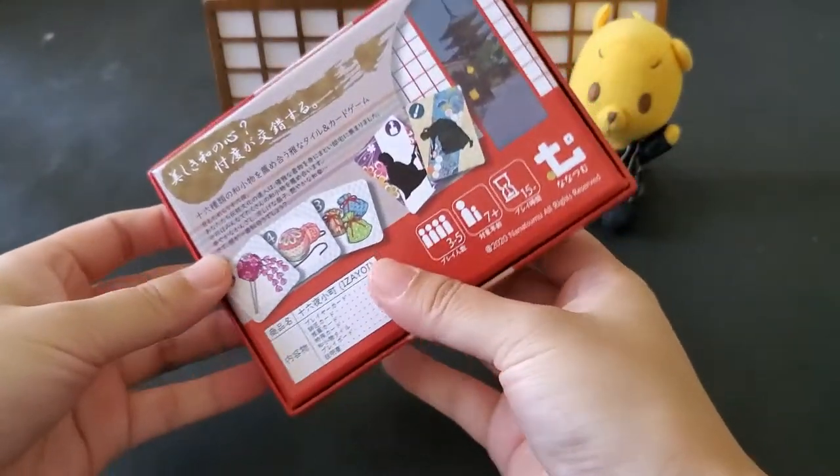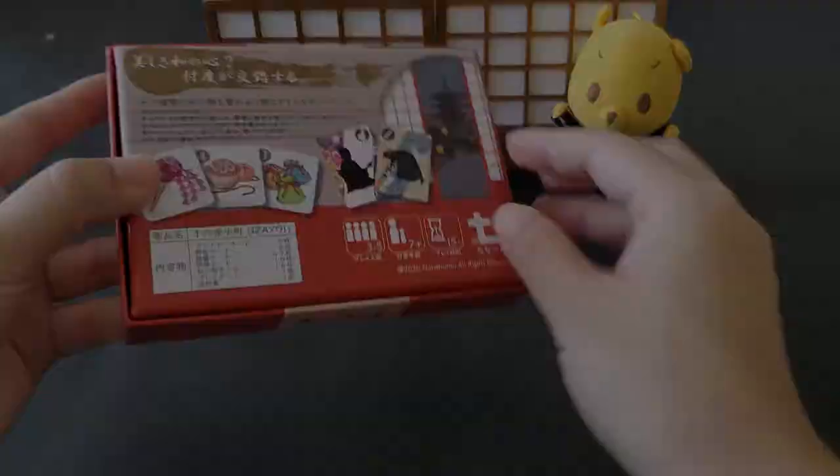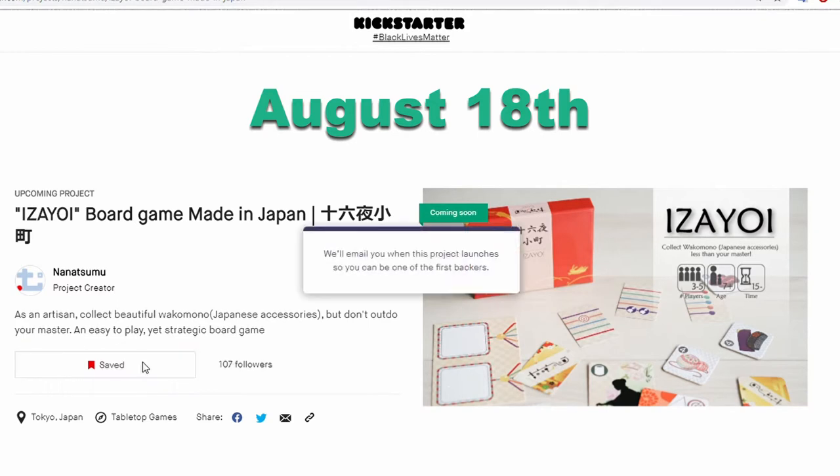This is not a paid promotion. The version I have is the Japanese version and they are making an international print run, launching on Kickstarter soon on August 18th. So please support their project so they can achieve their print run.